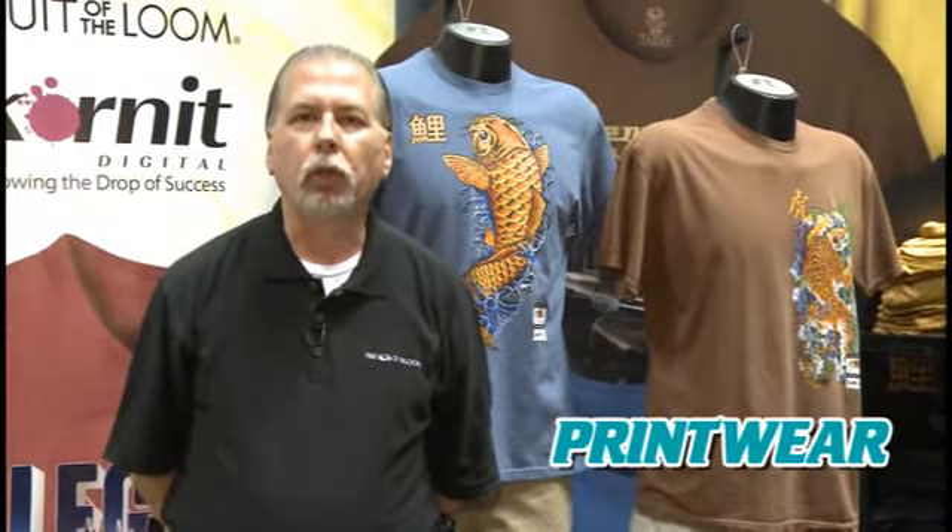We're here at the Indianapolis NBM trade show promoting our new line of products and highlighting our new garment dye t-shirt that we feel is superior in the marketplace for several reasons. We think the print qualities are very good.